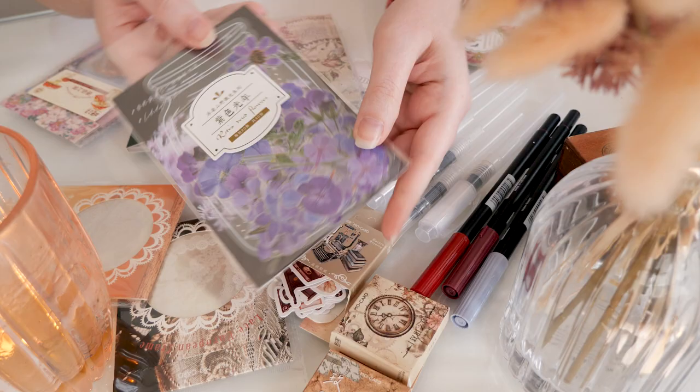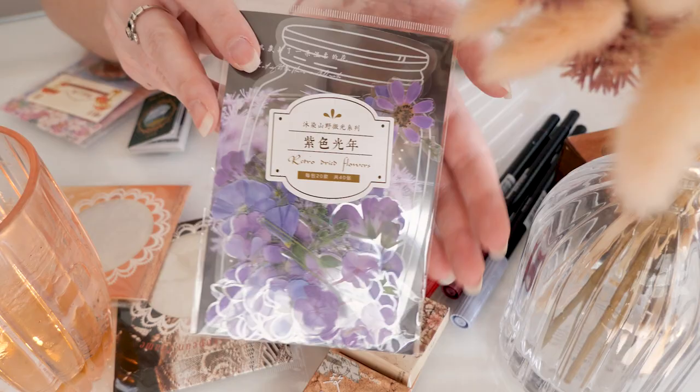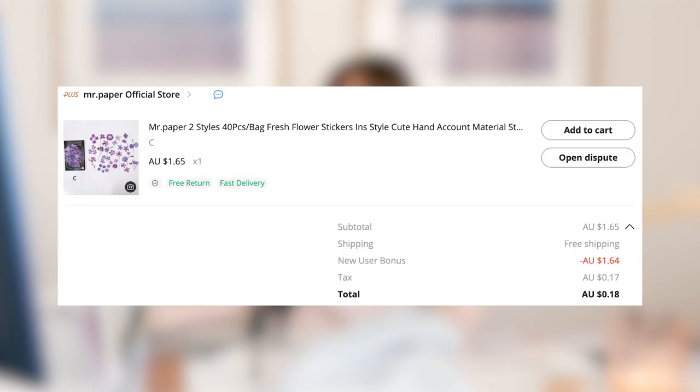More stickers — this one says 'Retro Dried Flowers.' The packaging has kind of a bottle background with little floral stickers inside, so it looks like the flowers are in a mason jar, which is cute. That was the only thing in here — from Mr. Paper Official Store. Because it was my first time buying from AliExpress I had a new user bonus which got me $1.64 off, so with 17 cents worth of tax this was essentially 18 cents total with free shipping.